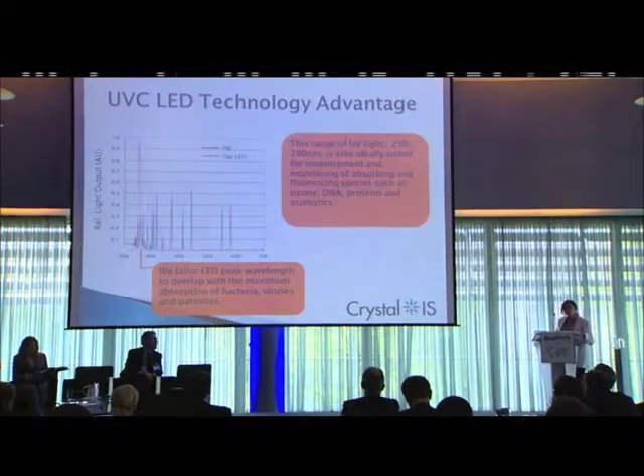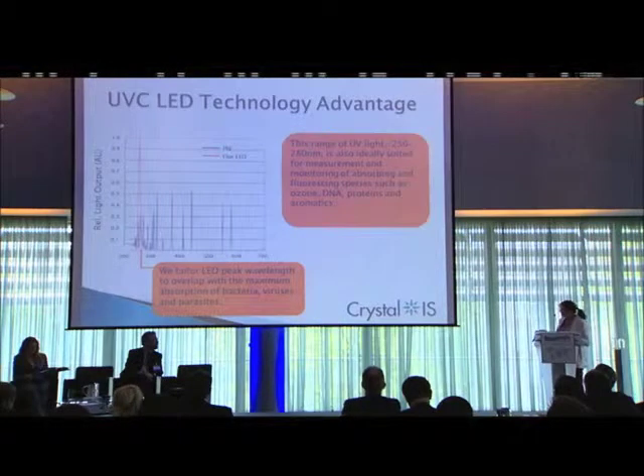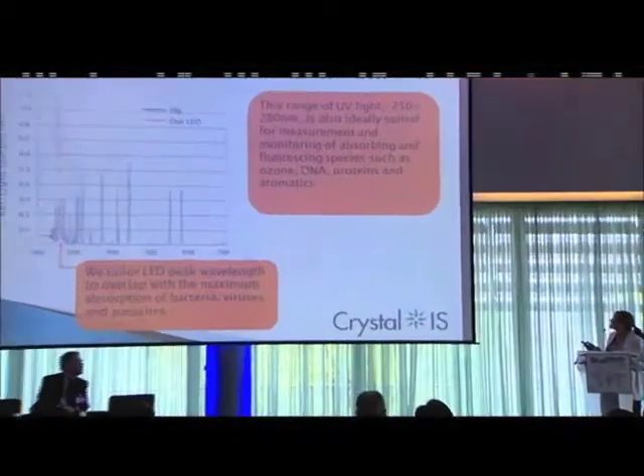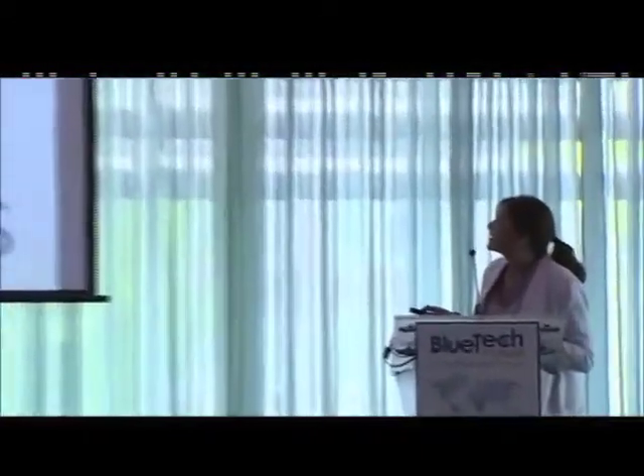In addition to being germicidal, this range is also interesting for instrumentation sectors, because we're ideally suited for measuring the absorption and fluorescing species particular to that area. Those are really our two key market areas initially: germicidal water sterilization as well as instrumentation. We're wavelength-specific, monochromatic, and high-radiance point sources — the point source being important for instrumentation.